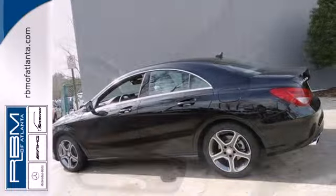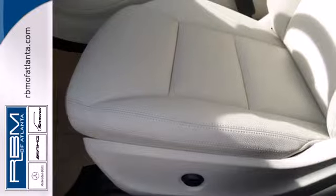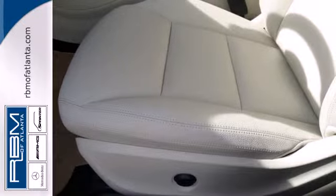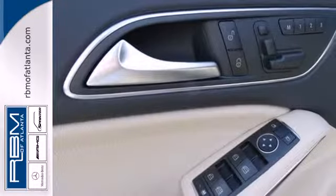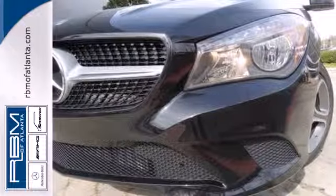Fitted with keyless entry, driver memory settings, multifunction steering wheel and Bluetooth, you won't need much else. Rain-sensing wipers and multiple airbags keep your most precious cargo safe.